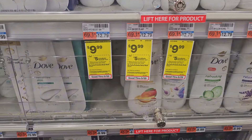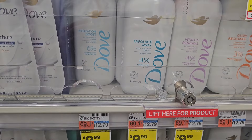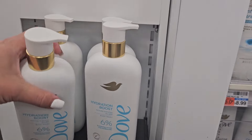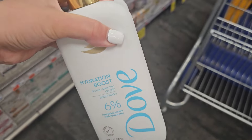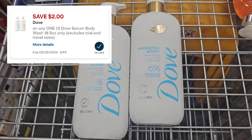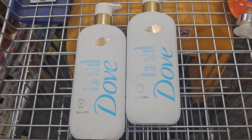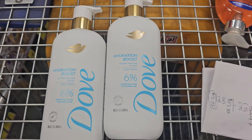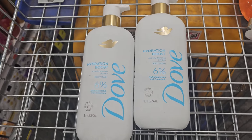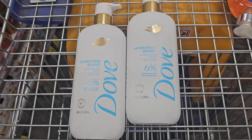An amazing deal is on the Dove Serum Body Washes, priced at $9.99 — buy two, get a $5 ExtraBuck. These are locked up, but check their end caps. Pick up two for $19.98. We have a $5 off two digital coupon and a $2 digital coupon — these two work together. You'll pay $12.98, get back the $5 ExtraBuck, then submit to Ibotta for $3 cash back each, totaling $6 back. Final cost just $1.98 for both, or $0.99 each.